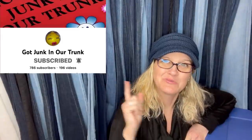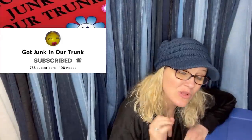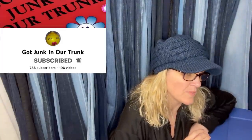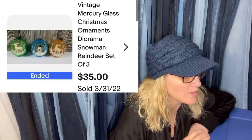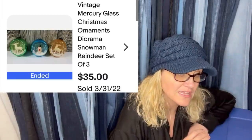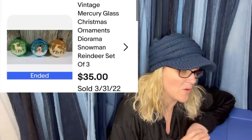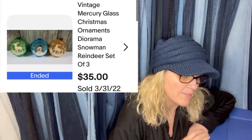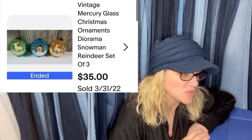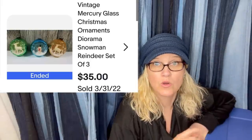From moderator Got Junk in Our Trunk — she's getting close to 1K subscribers, go sub her! Purchased a box of old ornaments at a yard sale for $5 total — about 10 cents per ornament. Took a best offer of $35 and sold in less than 24 hours. They are vintage mercury glass Christmas ornaments — a diorama snowman and reindeer set of three. Great keywords!